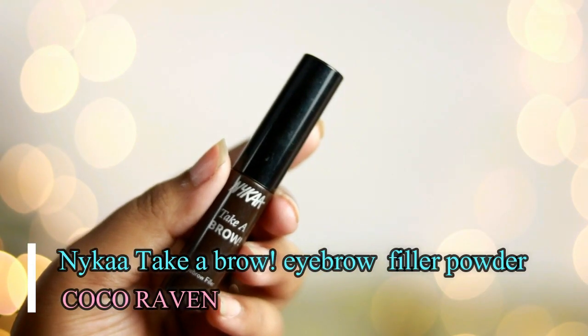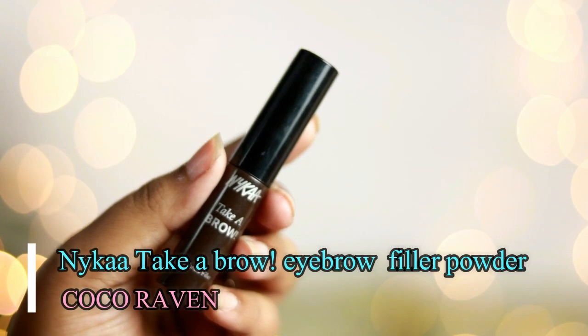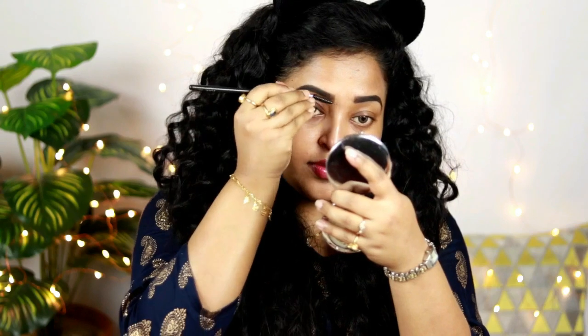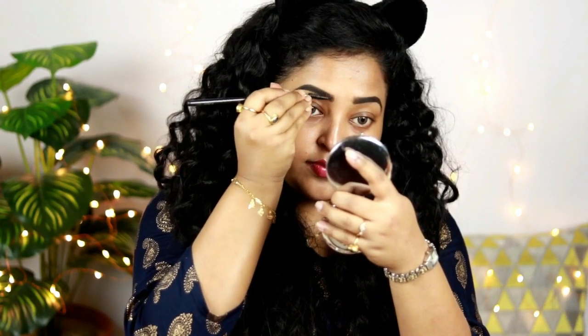Using very small strokes, I'm going to fill in the gaps of my eyebrows. To add a little bit of dimension, I'm using this Nika Take a Brow filler powder and just adding it to my brows. This will make everything look really bold — since it's a special day, you just want very nice bold brows. So I've created these bold brows.